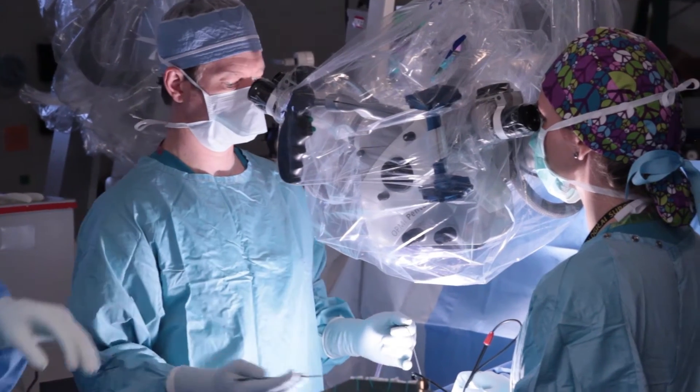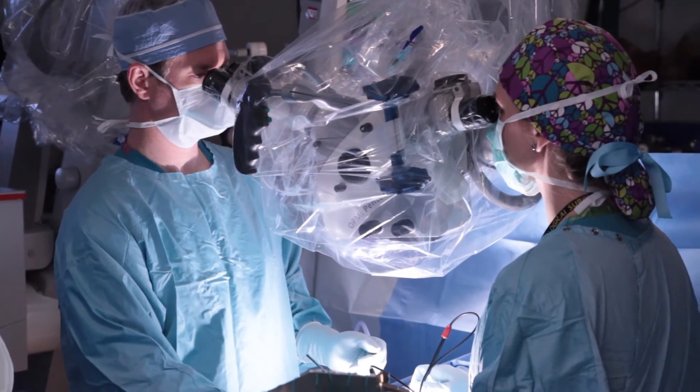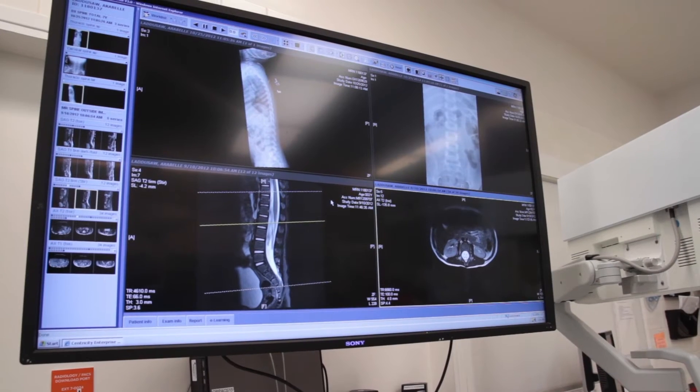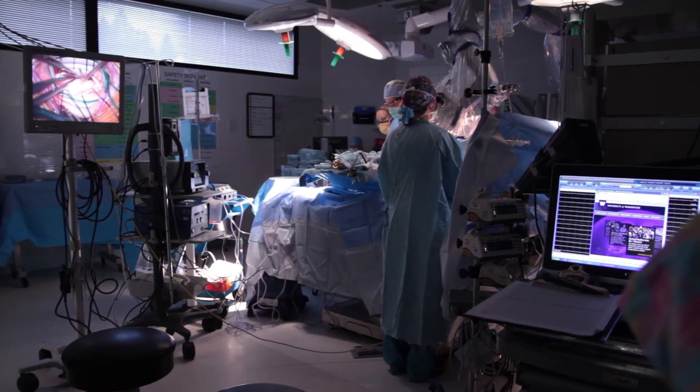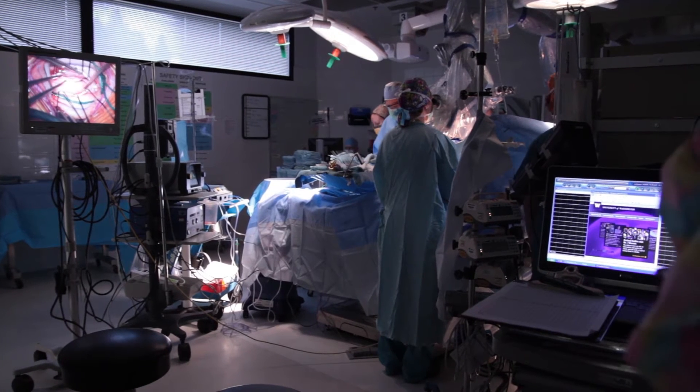In cerebral palsy, the influence that the brain would normally have on the spinal cord is abnormal, and so it allows an abnormal reflex loop to develop between motor and sensory nerves at the level of the spinal cord. By reducing the sensory input into the legs — by selectively cutting a small percent of sensory nerves — it actually decreases the muscle tone, reducing the hypertonicity or spasticity.